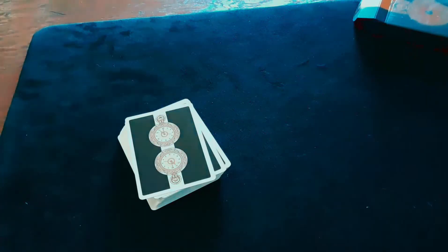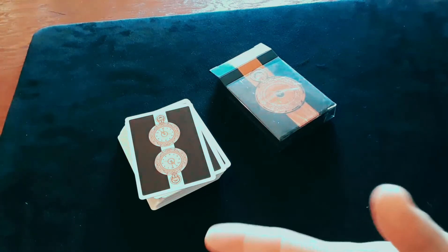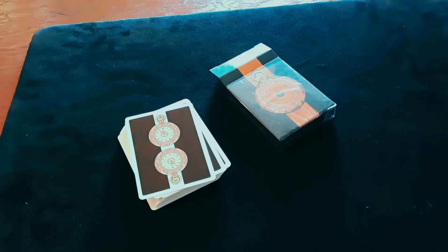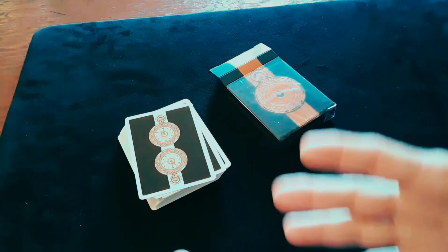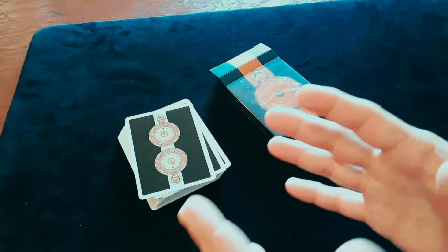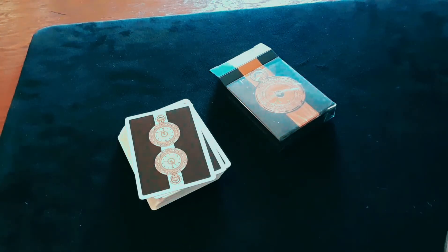I said all that and didn't even talk about the theme. The 11th Hour is the last hour — the whole idea of what would you do if you were down to your last hour? It's the idea that there's not a lot of time left, so make the most of everything, redeem the time. That's the sort of thing this deck is about.